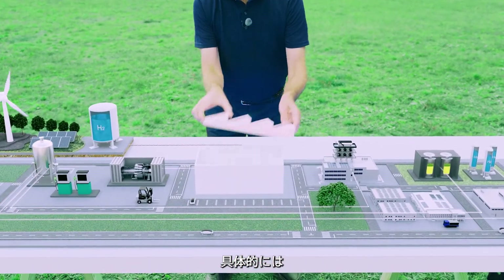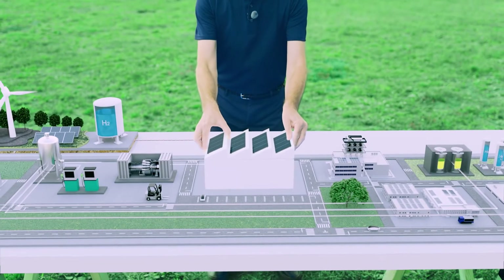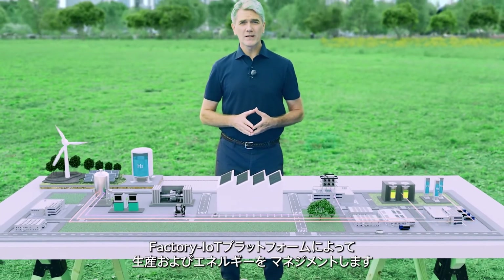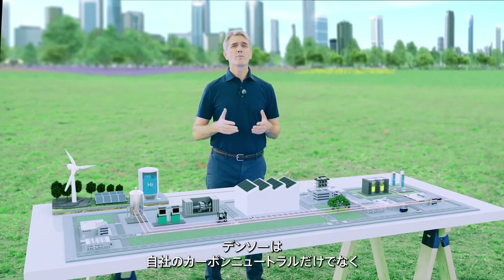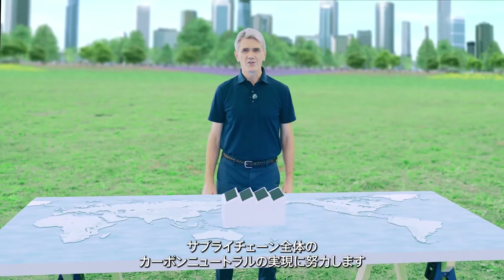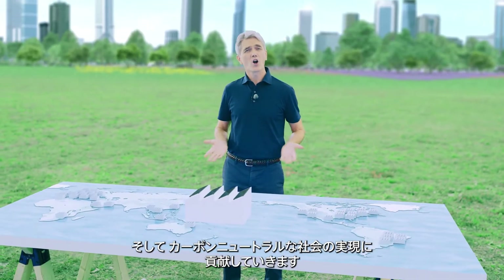Specifically, the manufacturing process will be consolidated and streamlined to optimize the production lines. Production and energy will be managed by the factory IoT platform to achieve innovative carbon-neutral manufacturing. DENSO will endeavor to achieve carbon neutrality for its entire supply chain, thereby helping to create a carbon-neutral society.